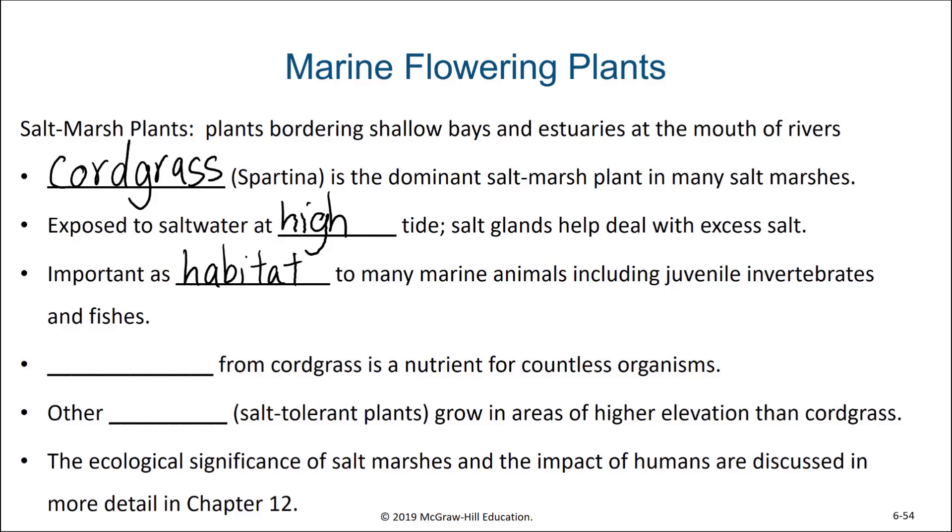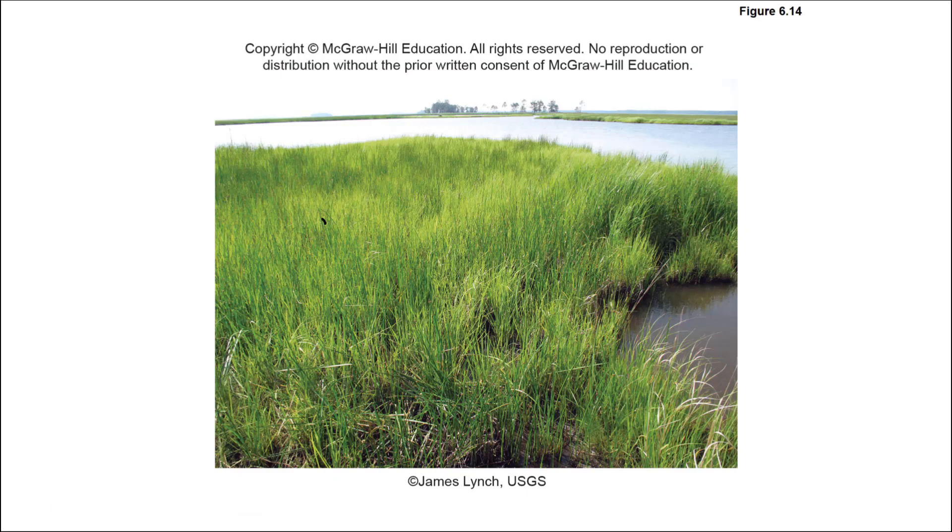As these plants photosynthesize and grow and ultimately break down, they form detritus, and this detritus ends up being a food source — a source of nutrients for countless marine organisms. There are other halophytes, or salt tolerant plants, that grow in areas of higher elevation than the cordgrass. They cannot tolerate being totally submerged in seawater like the cordgrass can, but they are an important part of these salt marsh communities. We'll look at estuaries and salt marshes more again later this semester. Here we can see an image of what these salt marsh estuaries look like.